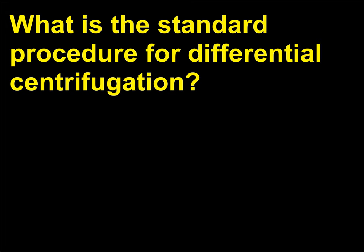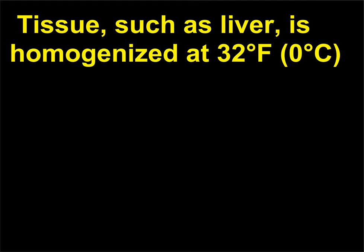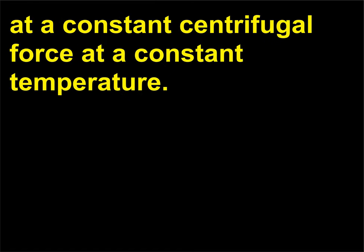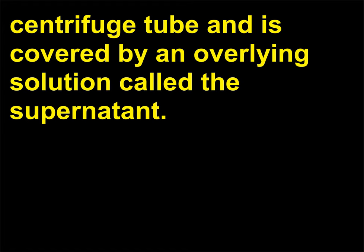What is the standard procedure for differential centrifugation? Differential centrifugation is a technique commonly used by biochemists. Tissue, such as liver, is homogenized at 32°F (0°C) in a sucrose solution containing both a buffer to stabilize the pH and a salt. The homogenate is then placed in a centrifuge and spun at a constant centrifugal force and temperature. After a predetermined amount of time, a sediment forms at the bottom of the centrifuge tube, covered by an overlying solution called the supernatant.